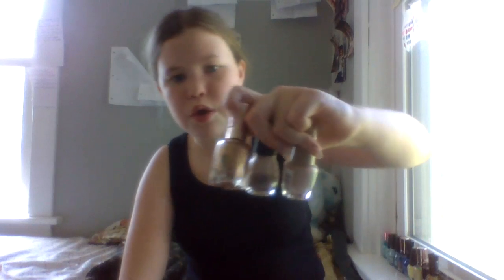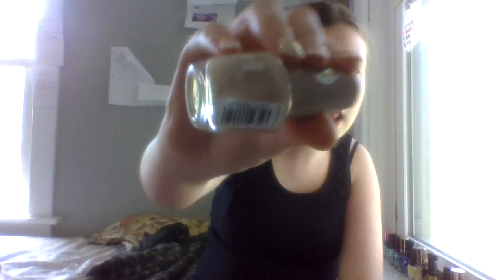Now we're going into the tans. I have three tans. The first one is LA Colors Color Craze Gel — this one is called Vanilla Latte. I absolutely love this name because it just reminds me of Starbucks — your girl loves Starbucks. It's just a tan color called Vanilla Latte.